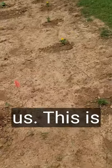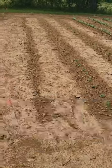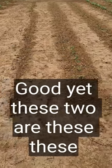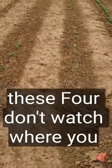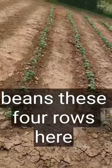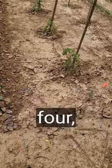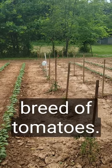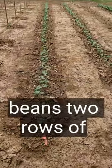This is number three garden for us. That right there is supposed to be carrots — they ain't come up too good yet. These two are Lincoln peas. These four rows right here are October beans. And these four rows here are four different breeds of tomato. Green beans — two rows of green beans.